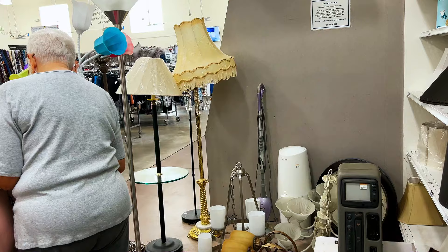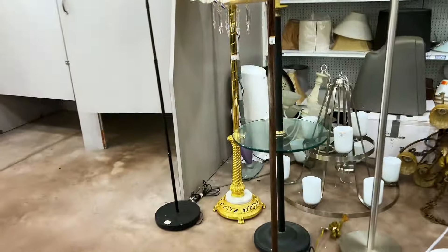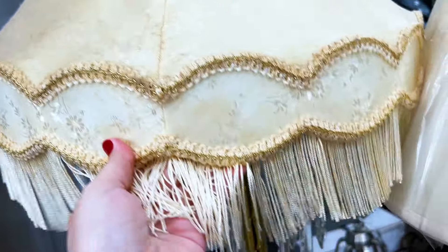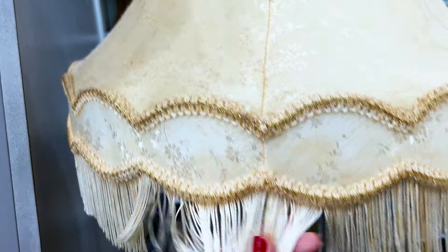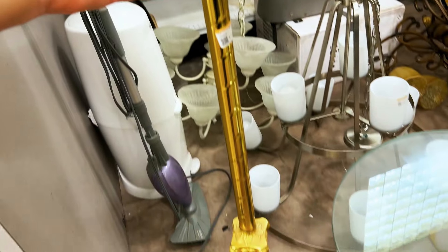I'm trying to look at that lamp — I'm waiting my turn. $12 for this lamp! That's cool. The shade needs some work, it's really dusty. Gosh, I don't even know how you'd wash that. $12 for this lamp — wow, okay! So we're gonna get the lamp.